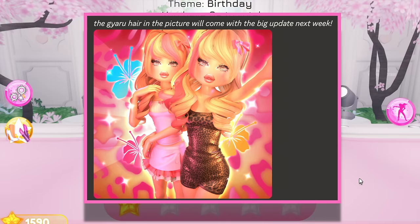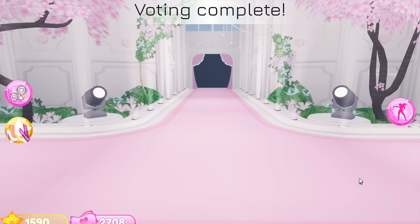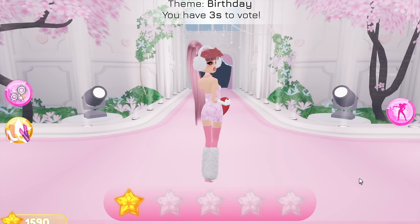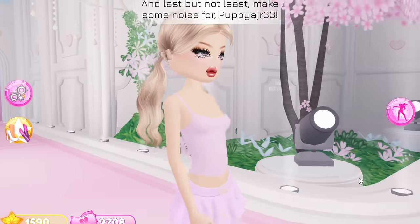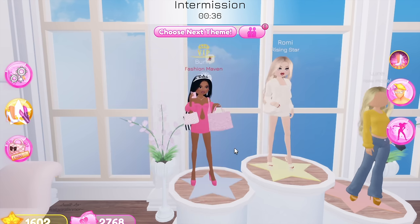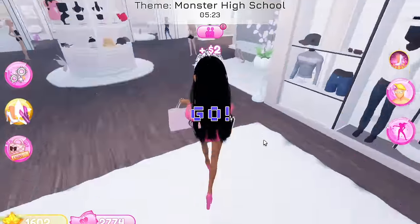This super cute new hair is coming to Dress to Impress with the huge update next week, confirmed by GG herself in her Discord server. We have a confirmed release date - because the devs have exams and aren't out of school yet, the update was delayed. But there was a big announcement from the Discord server mods saying the big update is delayed until April 19th or 20th, so it's coming within the next six to seven days!